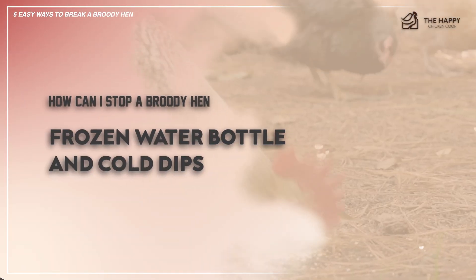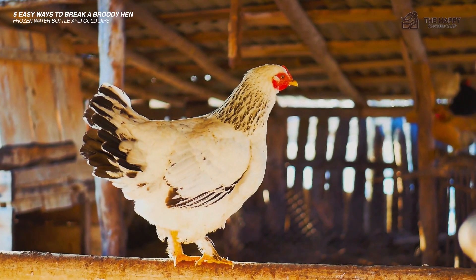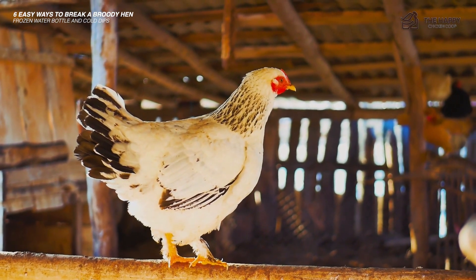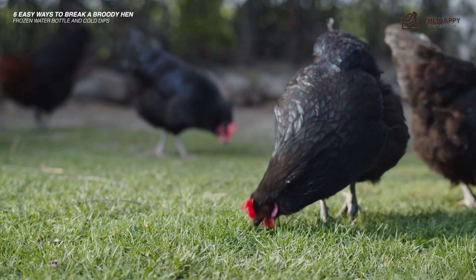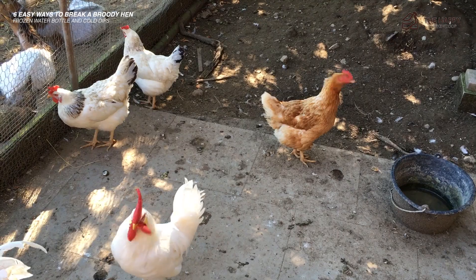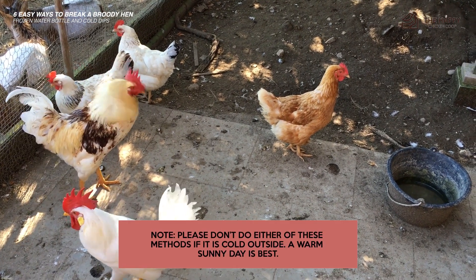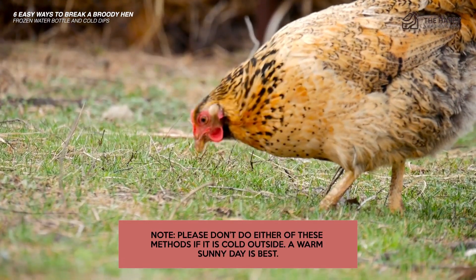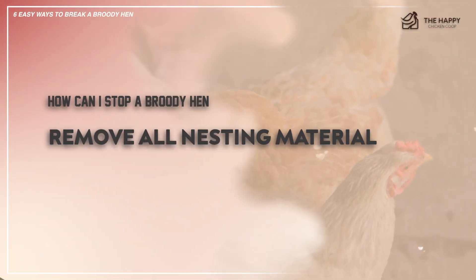Number three: frozen water bottle and cold dips. Place a cold or frozen water bottle under her while she is sitting. It is thought that the cold will switch off the need to brood. If you don't have a frozen water bottle, a cool bath on the undersides only works on the same principle. Please don't do either of these methods if it's cold outside — a warm sunny day is probably best.